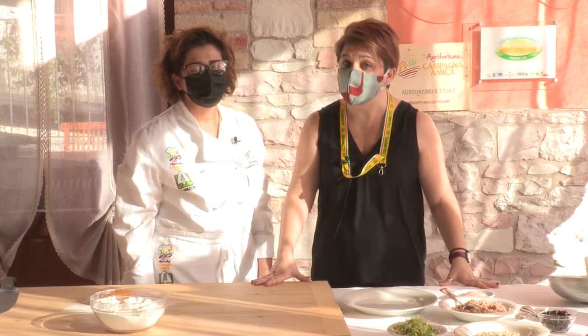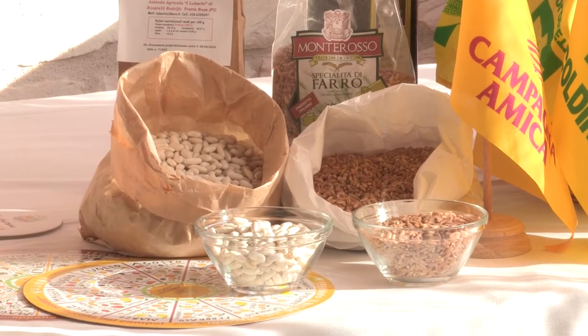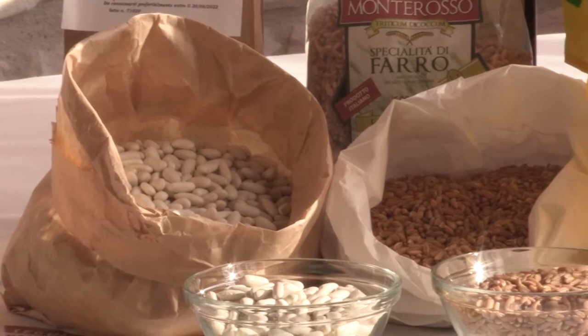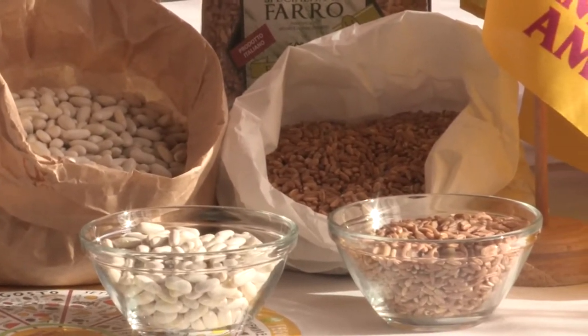Oggi parleremo di cannellini. I cannellini sono un legume ricco di carboidrati e proteine. Anche se hanno tanti carboidrati, hanno un indice glicemico molto basso, cioè aumentano poco la glicemia nel sangue. Questo perché sono ricchi di fibre solubili che riducono l'assorbimento degli zuccheri. Inoltre, le tante proteine danno tantissimo senso di sazietà e sono privi di grasso.